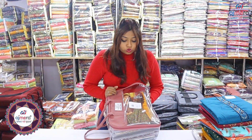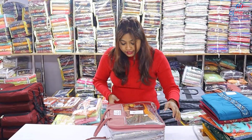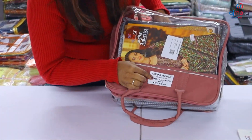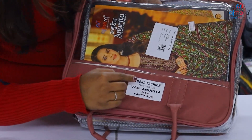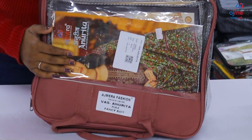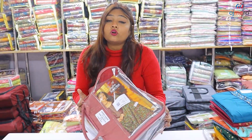If you want to purchase via video call, that will also be available to you. Let's see, friends. I have shown this bag — we will give you a sample. The catalogue here is a 6-piece set. It's a fancy suit. The name of the catalogue is Anurita.